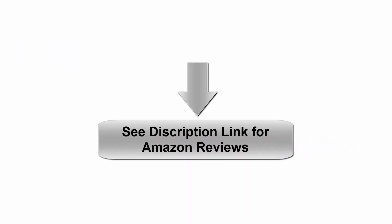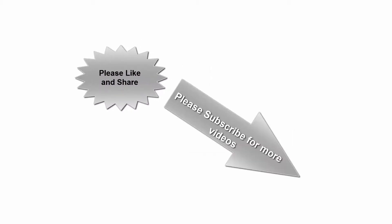See the description link for Amazon reviews. Please like and share, subscribe for more videos. Thanks for watching.